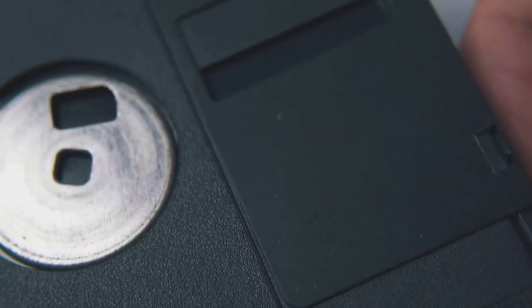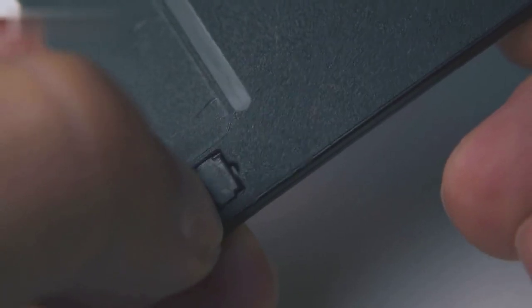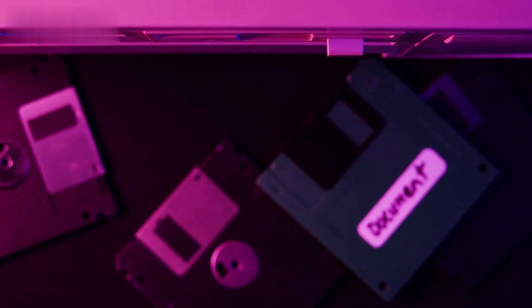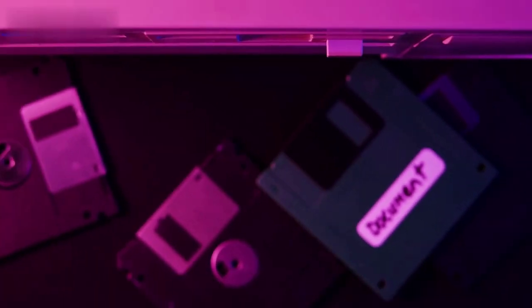The most common type of floppy disk was the 3.5 inch floppy disk, which had a storage capacity of 1.44 megabytes. Floppy disks were made of a thin plastic material coated with a magnetic material, similar to the magnetic coating on the inside of a hard drive. When a computer saved data to a floppy disk, it would magnetize areas of the coating to represent the ones and zeros of binary data.